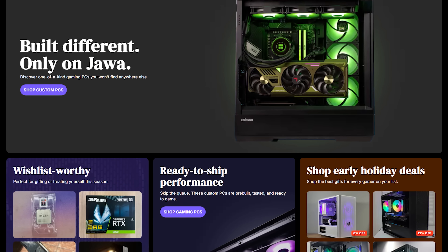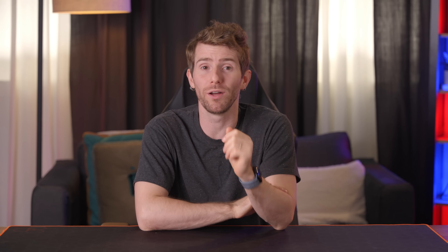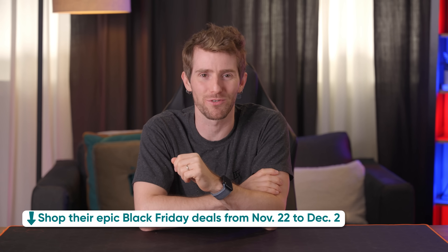Jawa is your one-stop shop to buy and sell used gaming equipment and PC parts. If you're looking to build a new computer or upgrade your current one, check them out today using our link in the video description.